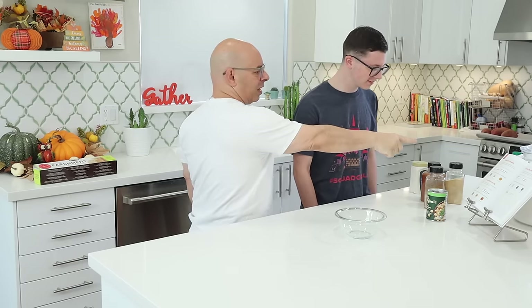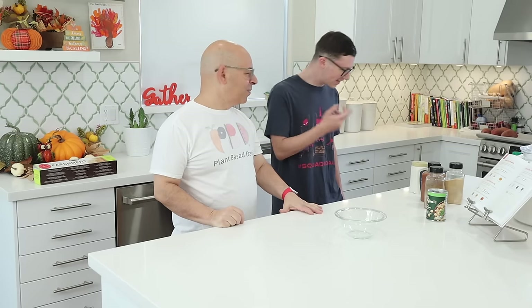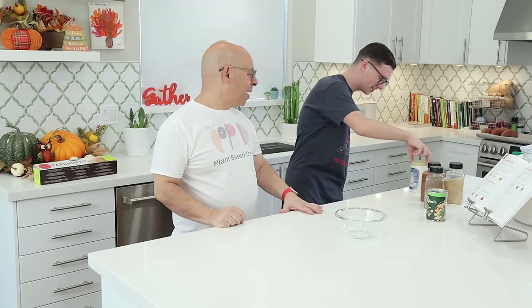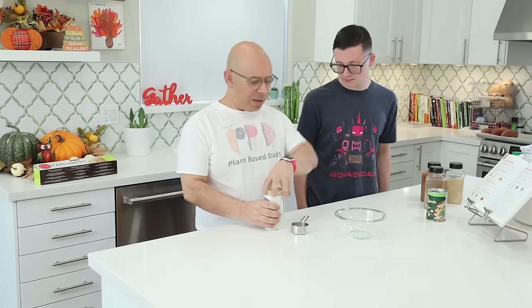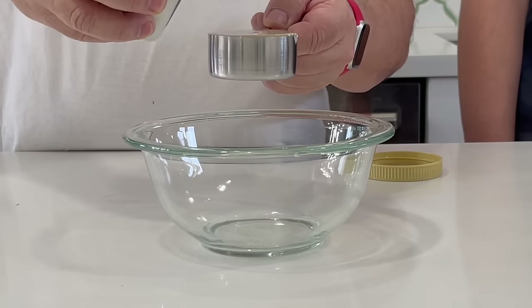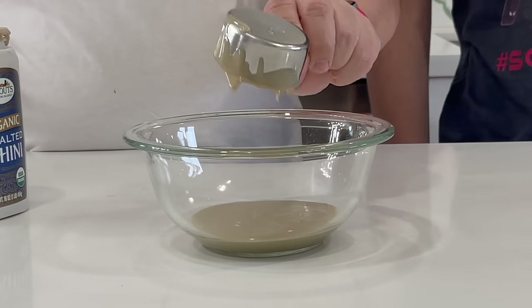There's a tahini dressing in this book that we use for this recipe, so I'll show you how to make it. On page 204, the first thing we need is one third of a cup of tahini — I already measured this, it's about 82 grams. Do you know what tahini is? It is sesame seed paste — just ground sesame seeds. It's in all the hummus we make.